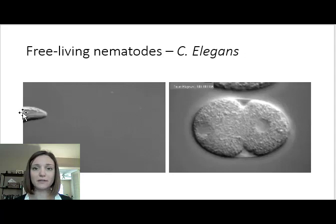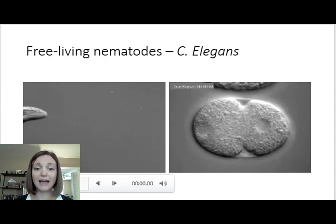One famous free-living nematode is C. elegans, a model organism. We've mapped its genome and its developmental process, so we can trace where each cell in its adult stage comes from. We've mapped out how it divides and the fate of each dividing cell. It's also very easy to grow in the lab, which is helpful.